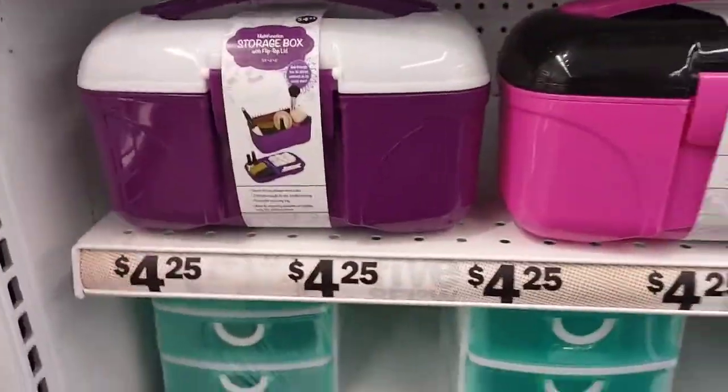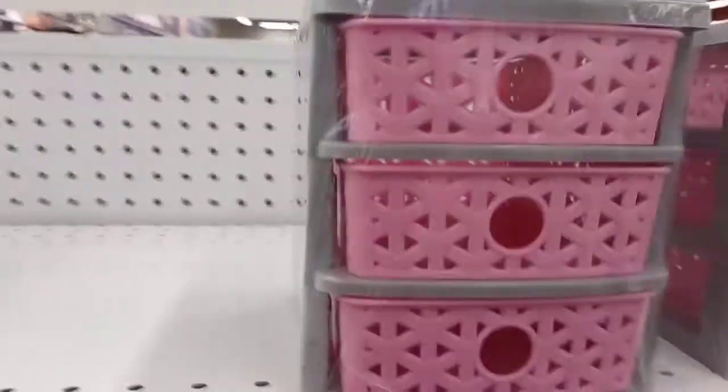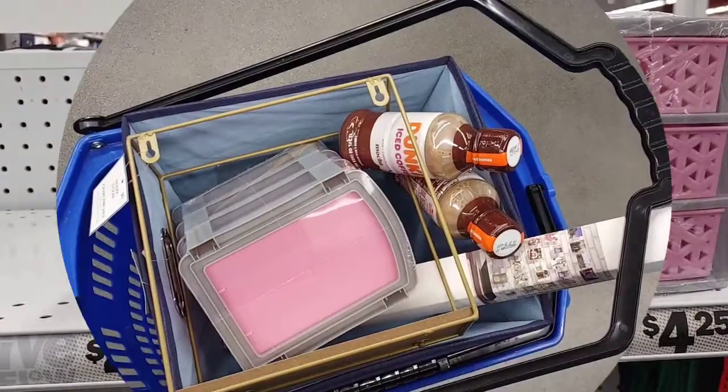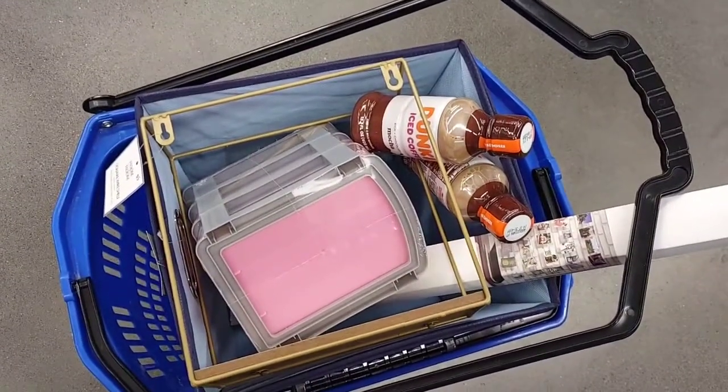They're not the name-brand Caboodles, but they act just like a Caboodle. It's George's drawers — those are really cute, I might pick up the pink ones. Let's go check out and head up to the cashier. I'm Suzanne Richway and this is Let Us Eat — welcome to my channel.